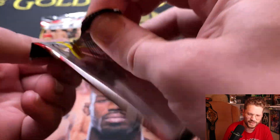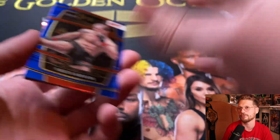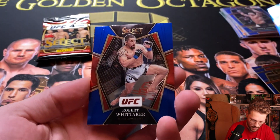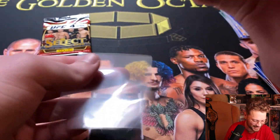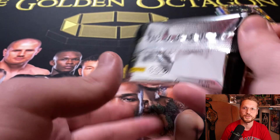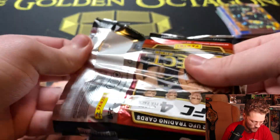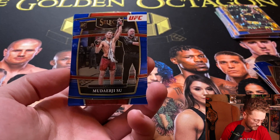Bam Bam Tai Tuivasa, Thug Rose Namajunas, Brock Lesnar, and another Brock Lesnar — two in a row. We got a silver blue Brock Lesnar at the end. These pulls are so odd to me. Looks like we got another orange flash back there — hopefully it's a Paddy Pimblett. Nikita Krylov, Bobby Knuckles Robert Whittaker, and our orange flash is the Spider Anderson Silva — once again, someone no longer in the UFC. But I've always been an Anderson Silva fan and Brock Lesnar brought a lot of us over from pro wrestling, so those two legends will always hold a place in my heart.